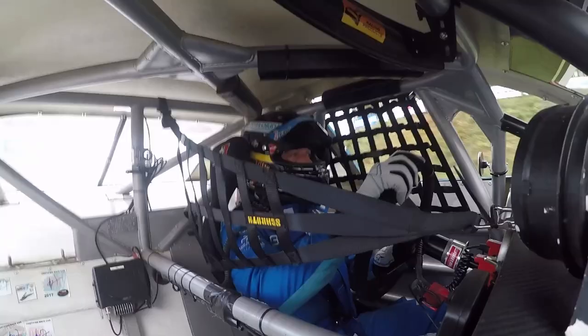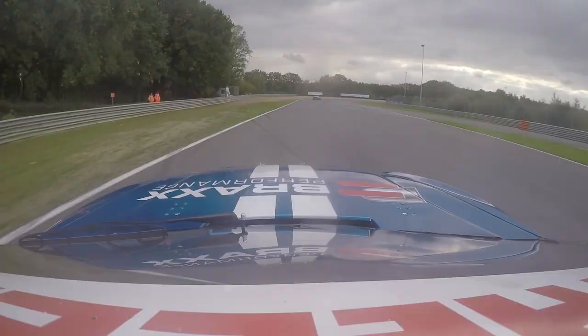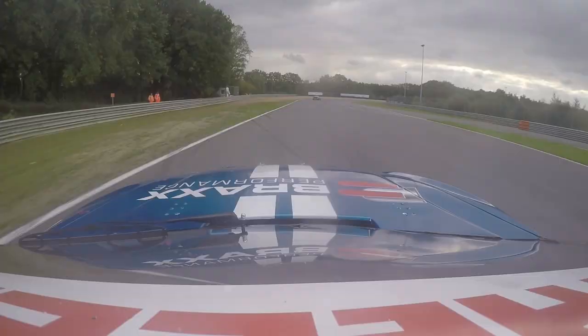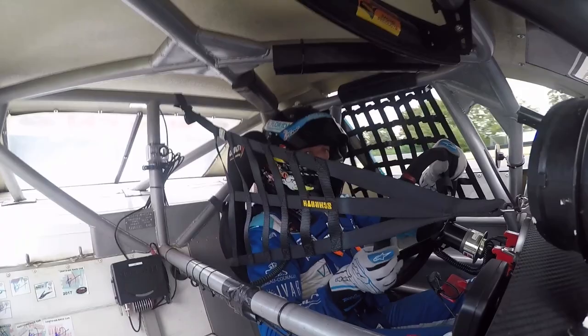This is the first corner going to the left, using a lot of curbstone on the inside in third gear. Accelerating hard up to the next corner. This is actually one very long corner but it looks like three different corners — third gear, trying to go hard on the power.